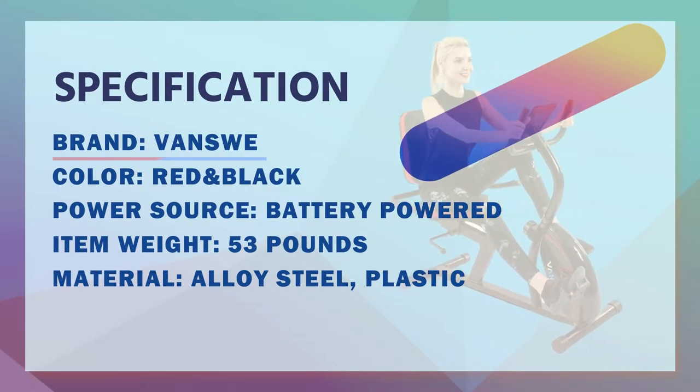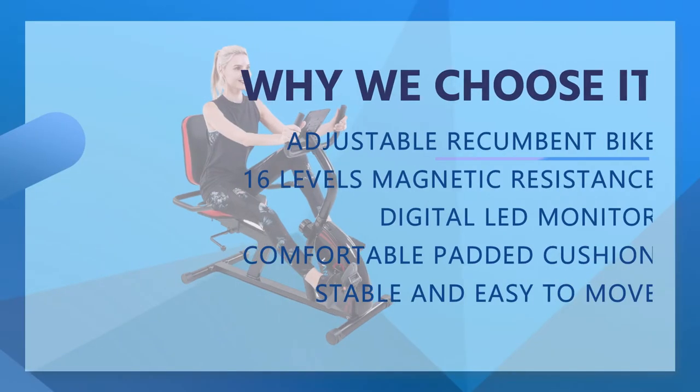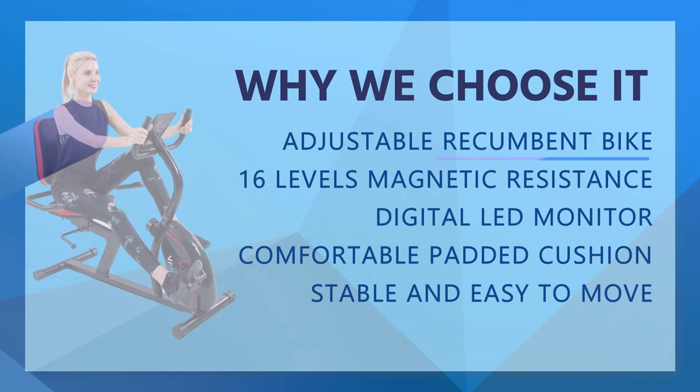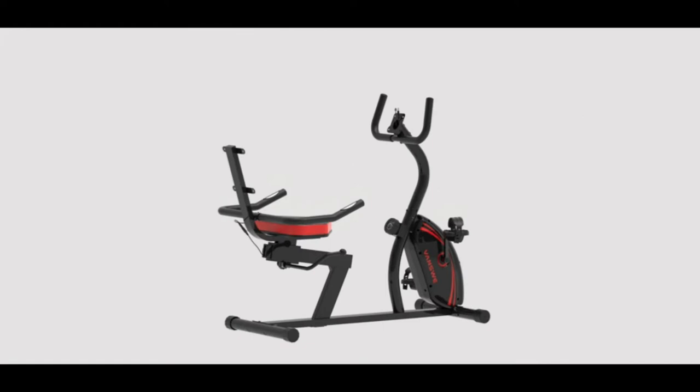The Vance Way recumbent exercise bike features an infinite slider seat adjustment which keeps your legs at a comfortable length for your height, better than other bikes with several fixed seat positions. Recommended user height is from 5 feet 2 inches to 6 feet 1 inch, inseam height from 27 inches to 35 inches, and supports loads up to 380 pounds.